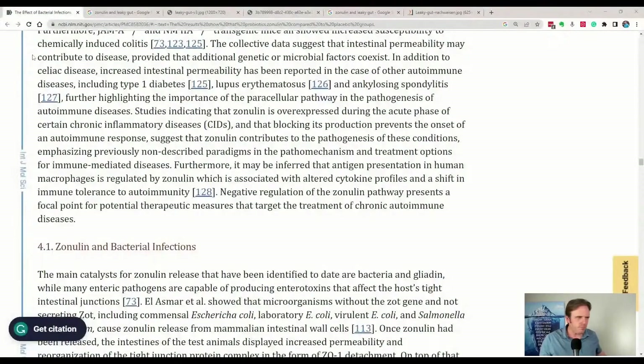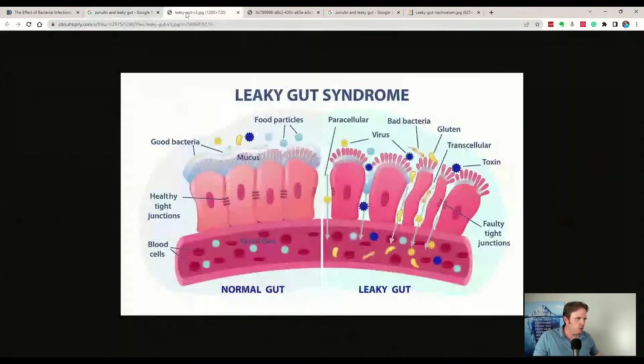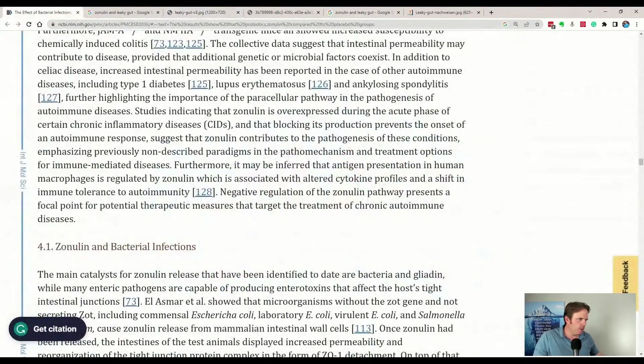Zonulin is a protein and that protein will essentially unzip that gut lining. I'll show you a couple of pictures so you can get a visual, because I know it's a little bit confusing. Here's a picture of zonulin — it will impair or increase the permeability of the gut lining. When you increase zonulin, you're going to increase gut permeability.